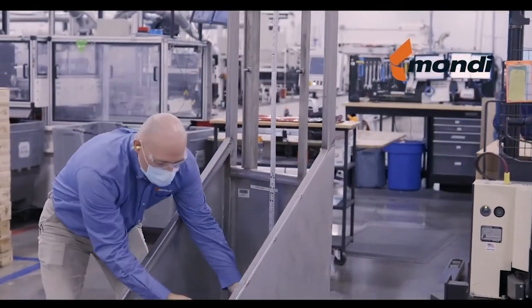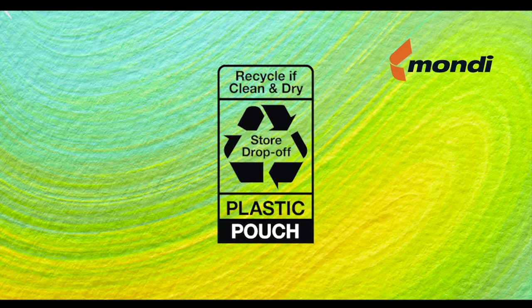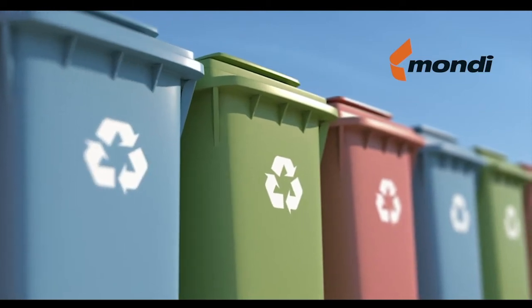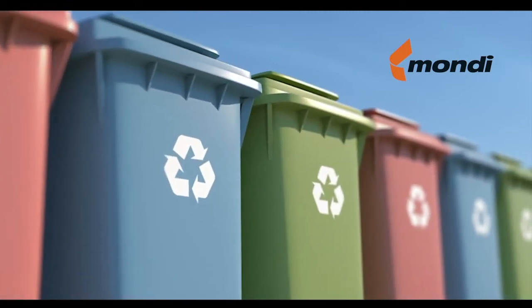Even though polyethylene is fully recyclable in the flexible form, it is not traditionally picked up on a curbside program. Therefore, Maundy has partnered with the Sustainable Packaging Coalition and the How to Recycle Store Drop-Off Program. This partnership allows consumers and brands an avenue for recycling our product. The Maundy difference is sustainable without compromise.